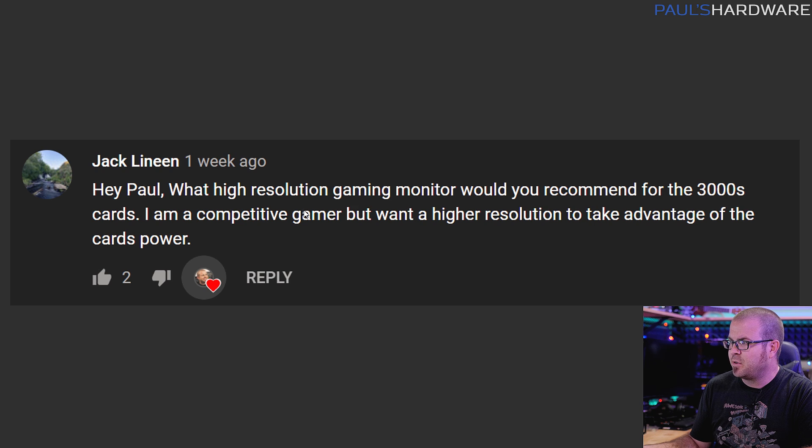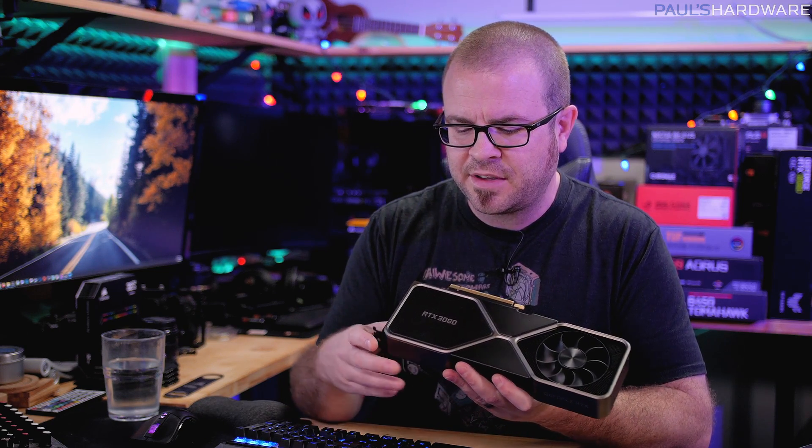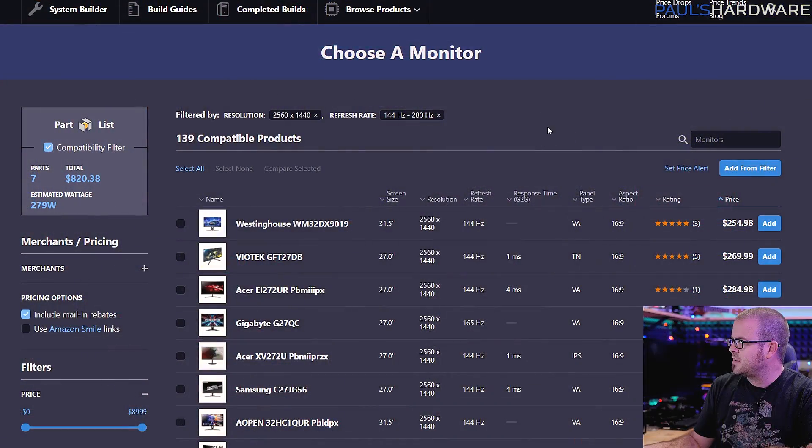Jack Lenine asks: What high resolution gaming monitor would you recommend for the 3000 series cards? I'm a competitive gamer, but I want a higher resolution to take advantage of the card's power. I'm going to answer this based on people who might have an RTX 3080 or might be anticipating getting one. This might somewhat apply to the RTX 3070 as well, but let's look at what monitors are actually available.